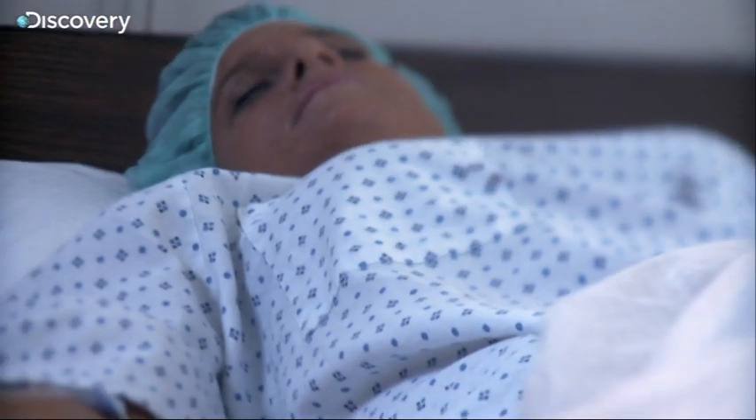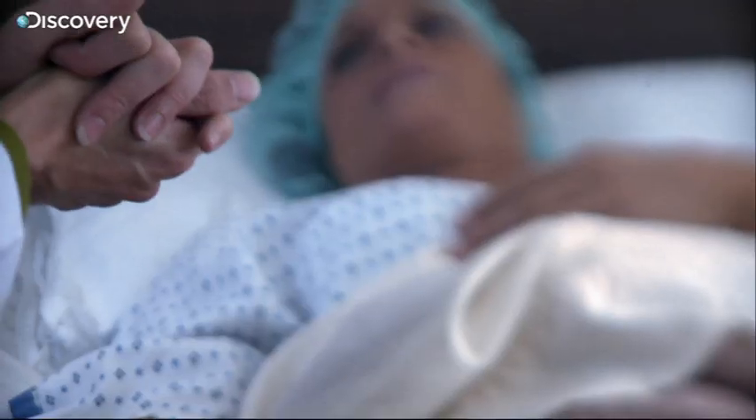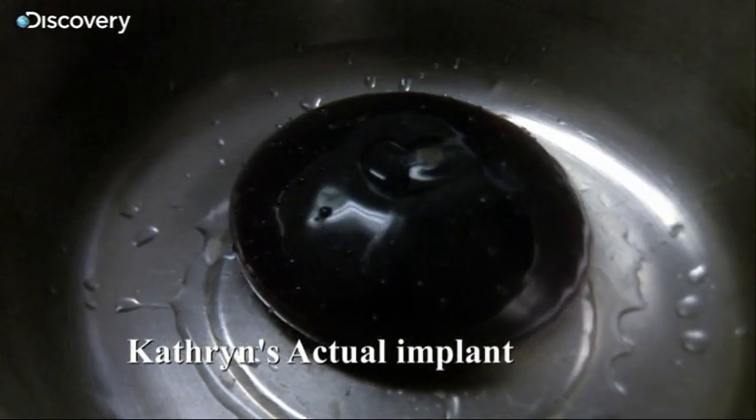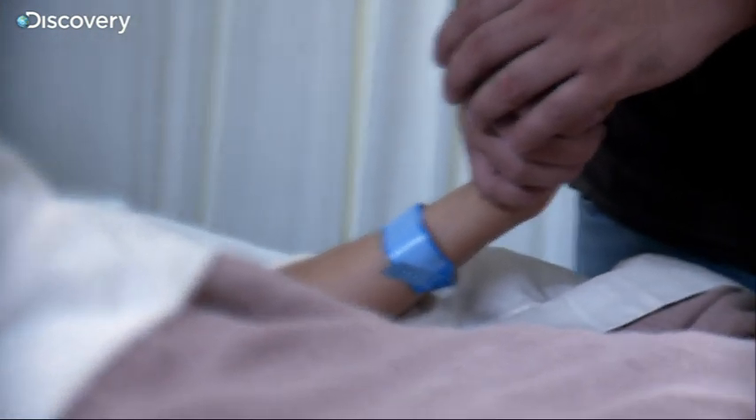Catherine recalls waking up to Dr. Kolb standing by her side saying, 'Catherine, you're not going to believe this — both of your implants were black.' She couldn't believe it. She was disgusted, and then she understood — she understood how they could have been making her sick.